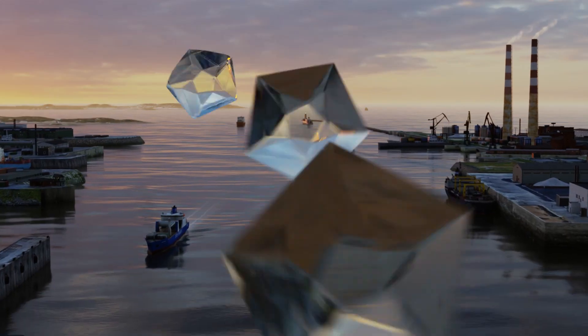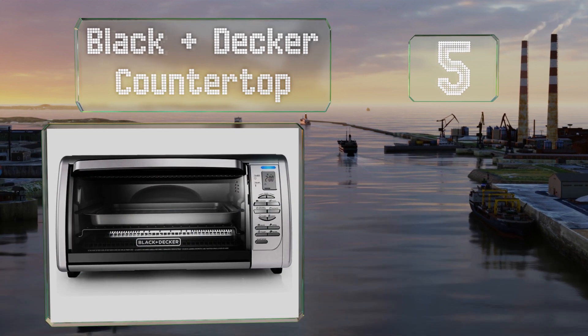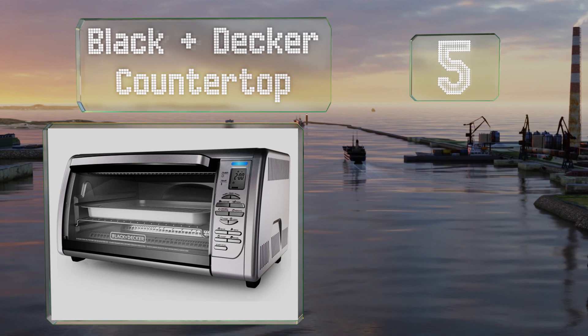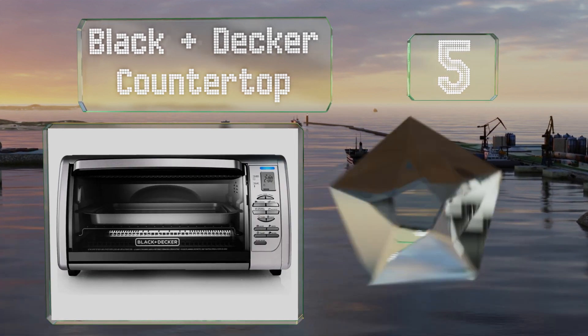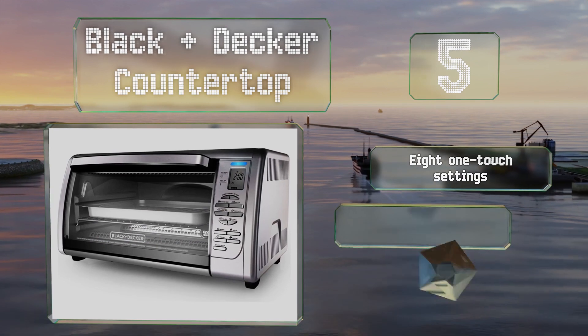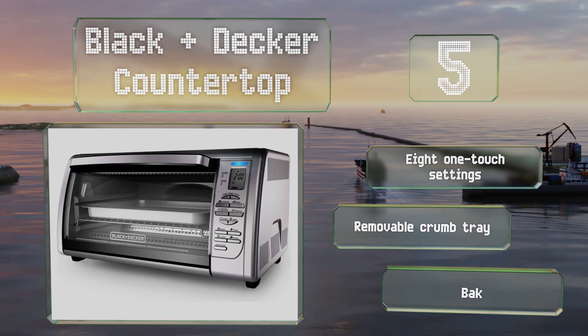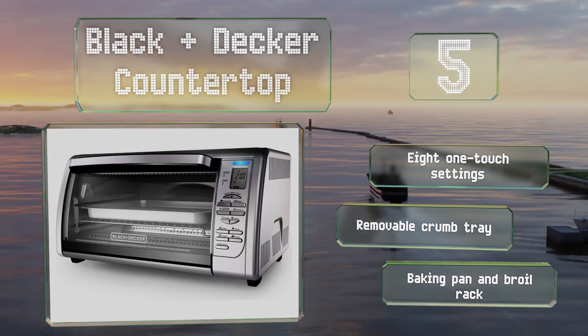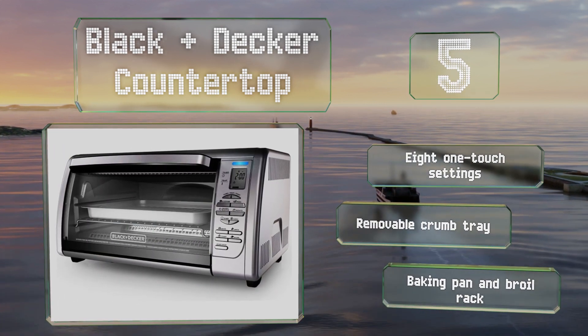Halfway up our list at number 5: the Black & Decker countertop has a modern look with a spacious interior that can accommodate pizzas, casseroles, and even a whole chicken. The dual rack configuration enables you to place food as close or as far away from the broiler as necessary. It offers eight one-touch settings, a removable crumb tray, a baking pan, and a broiler rack.